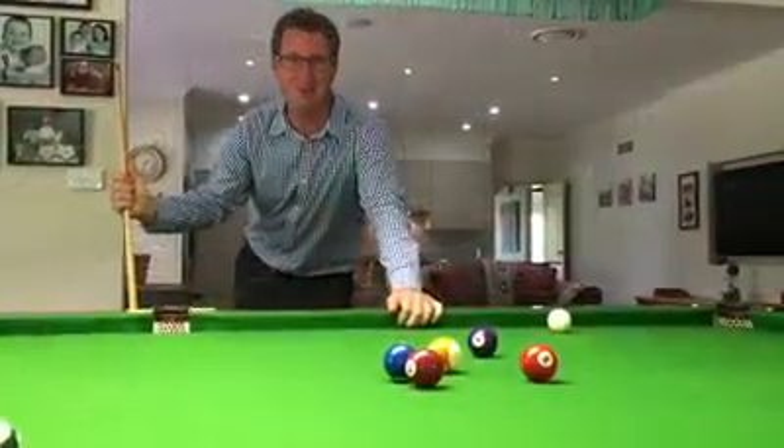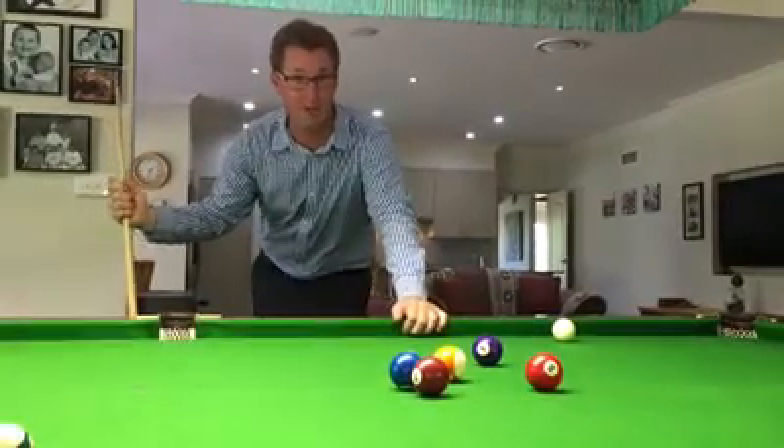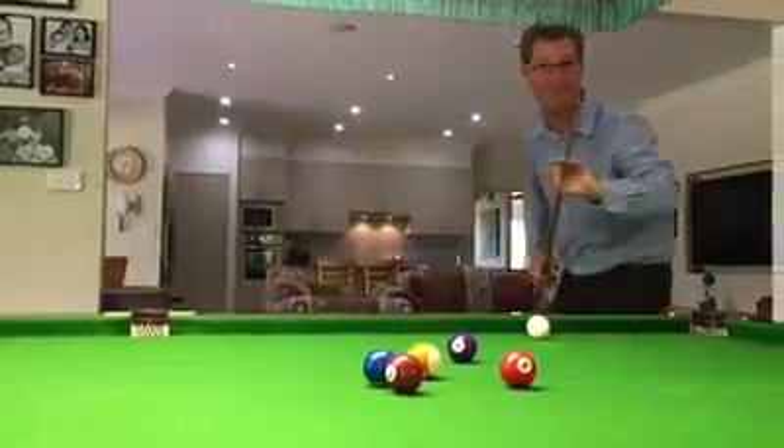Open plan living areas flow onto the two entertaining decks, and we've got a fantastic kitchen with Caesarstone bench tops and walk-in pantry, and this magnificent billiards room.